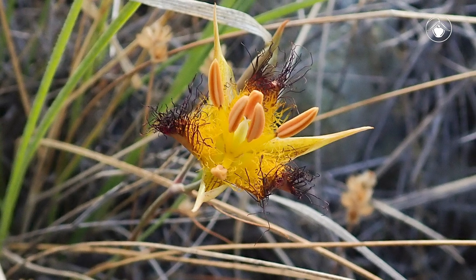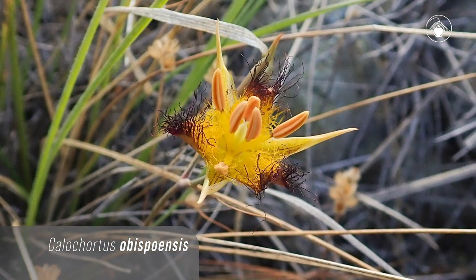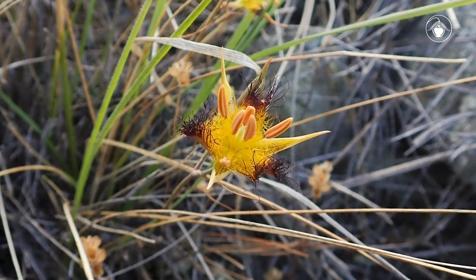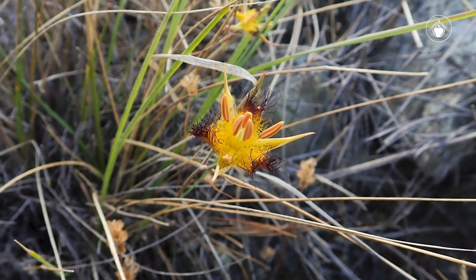Many species have very limited geographic distributions and are adapted to local conditions. Some are known to be restricted to serpentine soils and have adapted to survive with higher and potentially toxic concentrations of trace minerals, like Calochortus obispoensis.